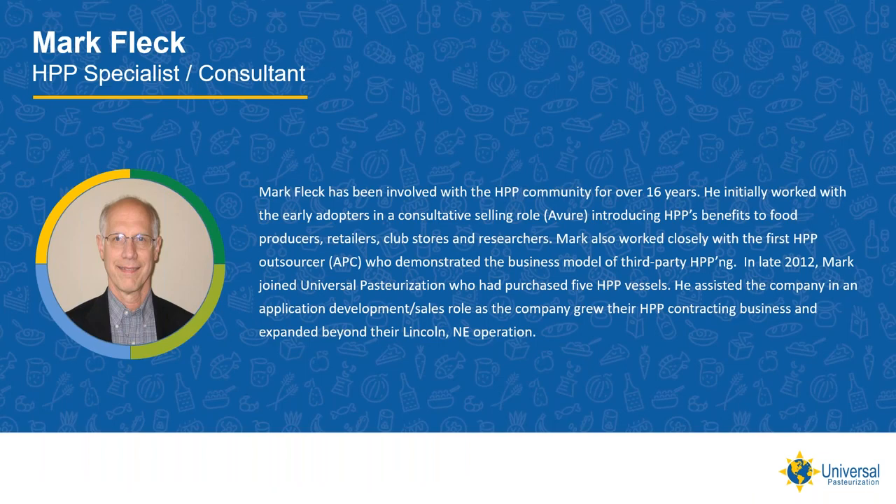I'm your host, Mark Fleck. I've been involved with the HPP community for about 16 years. I had the opportunity to engage with many of the early adopters — people like Hormel, Alamex Freshourized Foods, Costco, HEB, and Virginia Tech. These organizations wanted to learn about HPP and figure out how to unlock the value of this new food preservation technology.